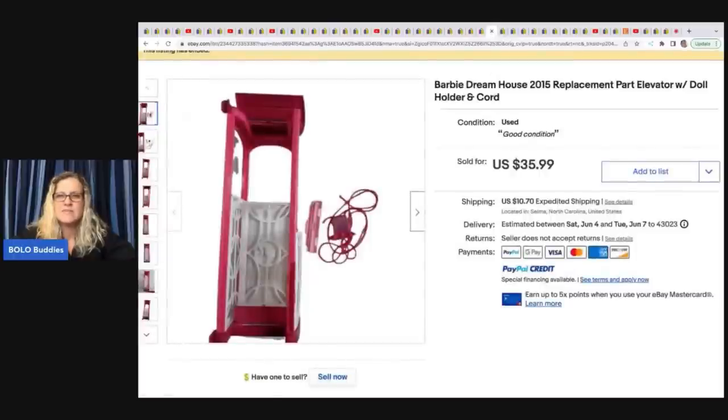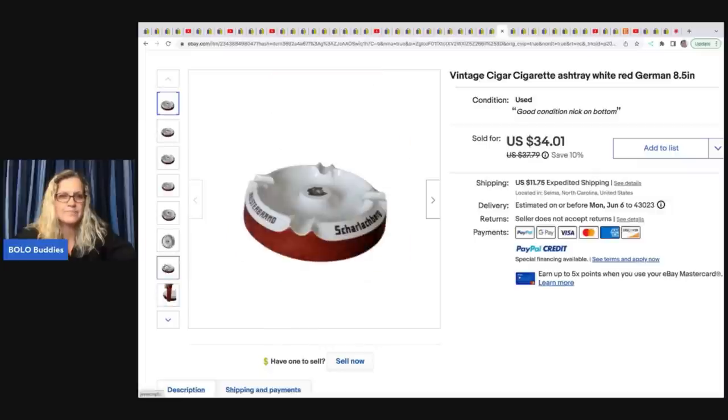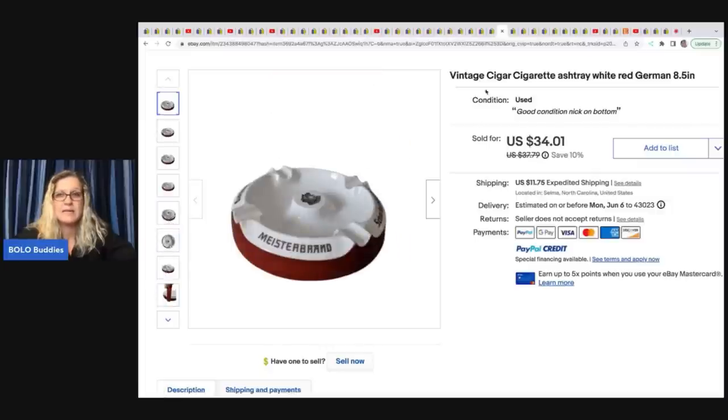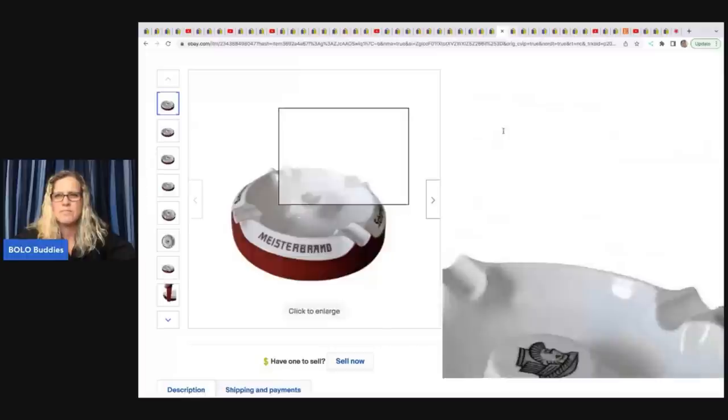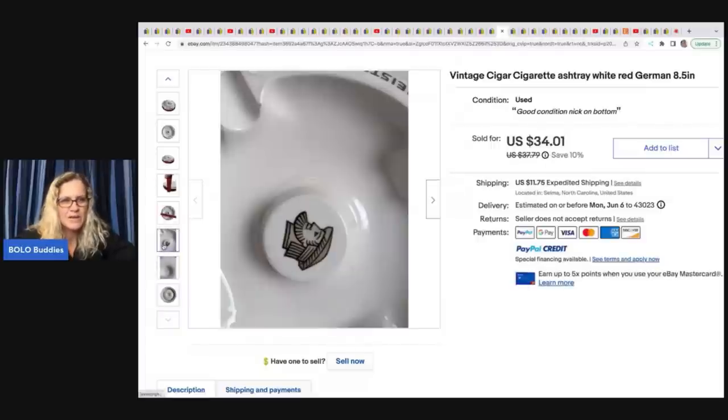Next is this Barbie Dreamhouse 2015 replacement part elevator with doll holder and cord. It came from a big dollhouse that she parted out. It sold for $35.99. Also from a clean-out, she got this cigar cigarette ashtray for free and sold it for $34.01. Some ashtrays can be big money — this one had a nick on the bottom but still sold well.